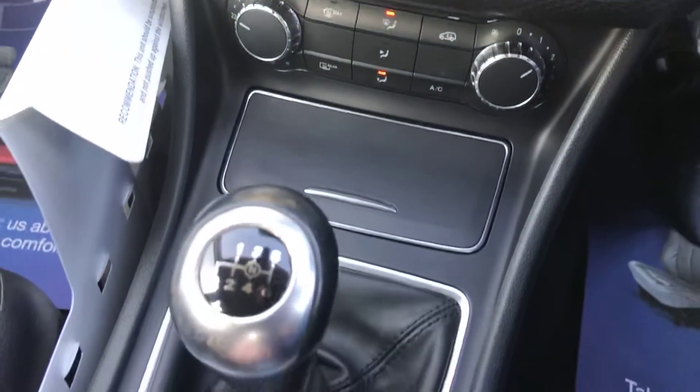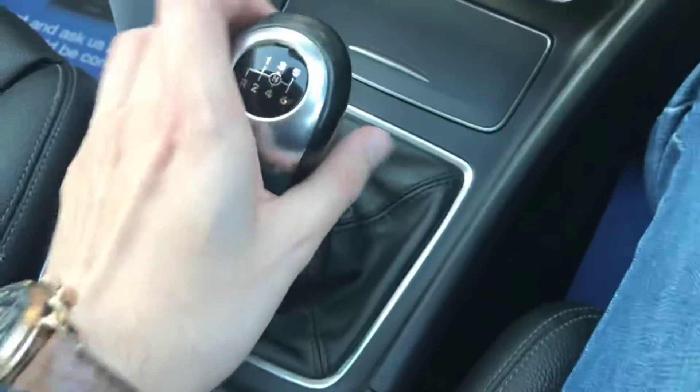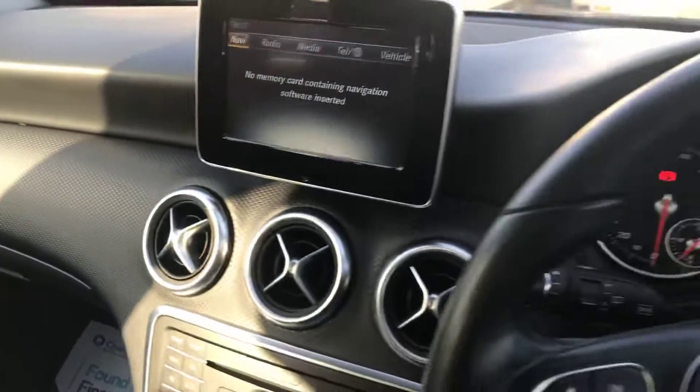That's all working exactly as it should be. There are a few light scratches on the screen area, just worth pointing out — probably from someone having a ring on their finger or something. The front left seat is really good, the front left door and the rest of the dash are all nice and tidy.